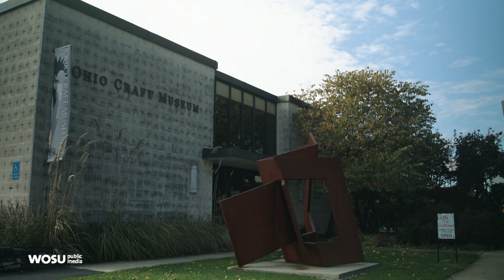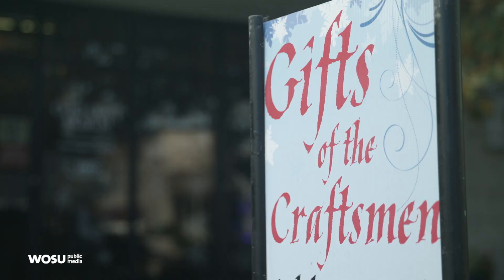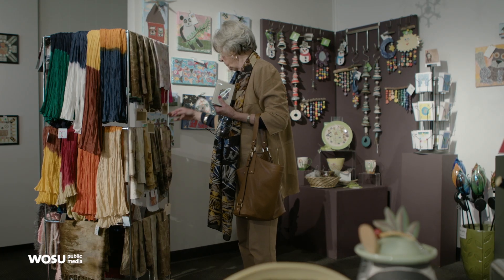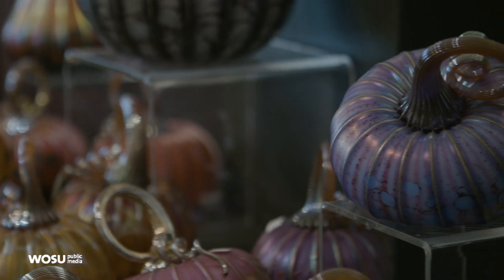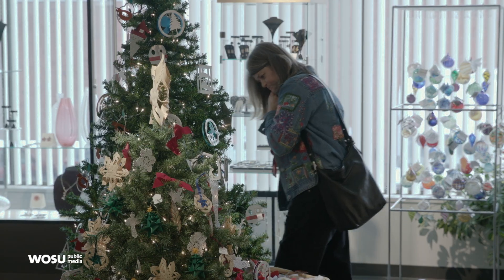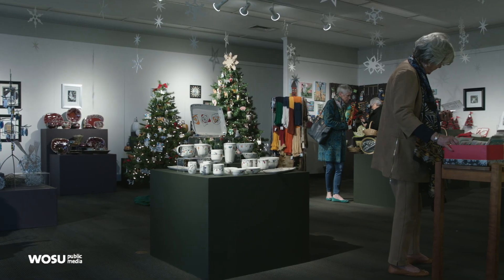Every holiday season, the Ohio Craft Museum in Grandview hosts its Gifts of the Craftsman Sale, featuring handcrafted items designed by its members. We followed two artists on their creative journey to share more about this beloved annual event. The museum is in the Grandview Heights area, and throughout the year they have exhibitions of fine craft — items made of wood, clay, glass, fiber, and metals. But this time of year, they open up the entire museum space and turn it into one great shopping experience, with something for everyone.